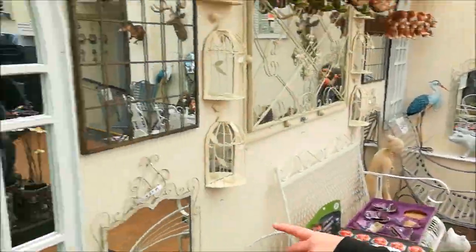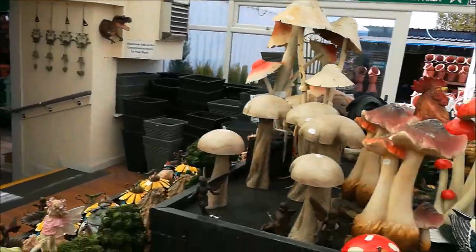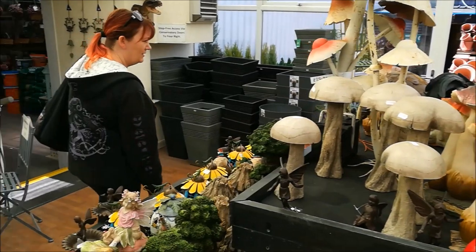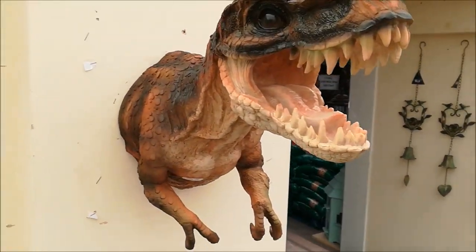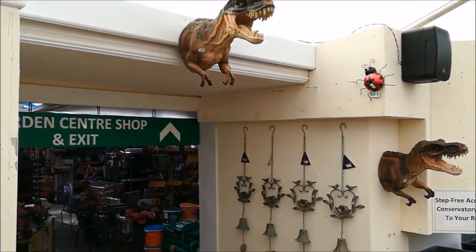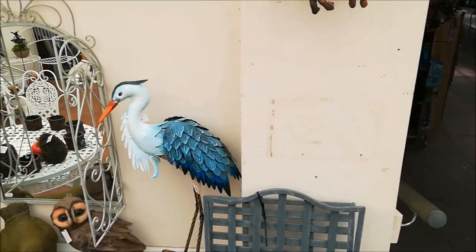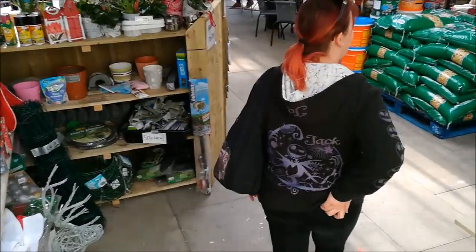That would look nice in the garden. I've got quite a few mirrors — I've got it in black. Everything's a bit cutesy. I've got to do the squeak test. They've got that many toys. I like that one — that is cool.